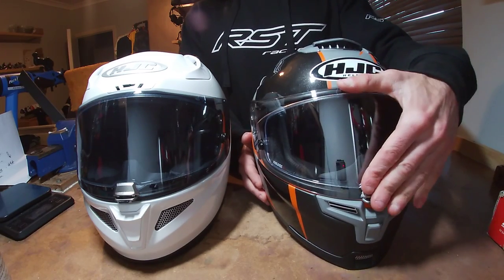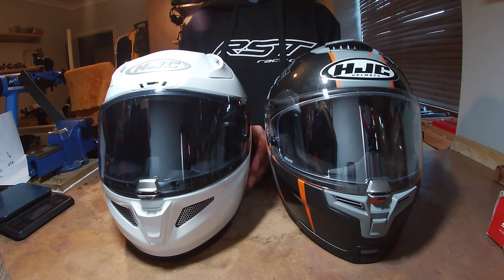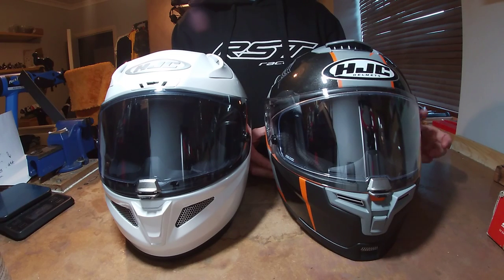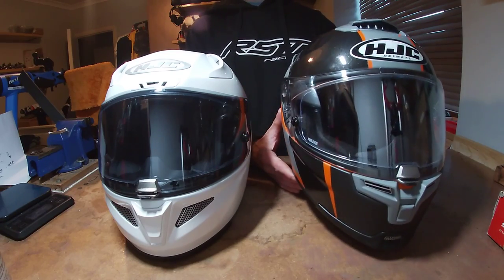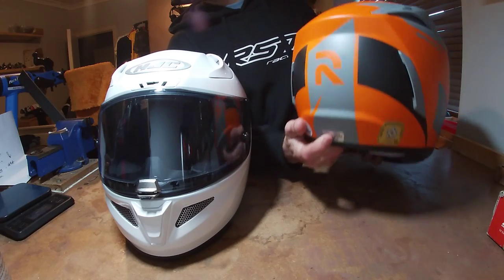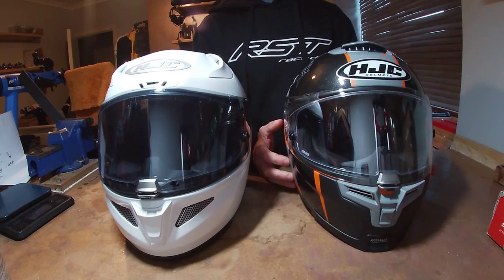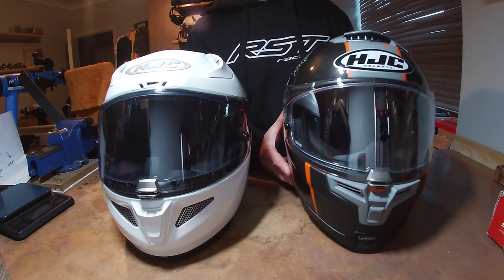In terms of comfort, the Rafa 11 is slightly more comfortable, but not because of the internals - just because it cuts through the air better, deals with wind better, and is quieter. The actual padding inside is very similar on both. They both have a double D-ring lock system. One thing that surprised me was the weight - the Rafa 70 with pin lock comes in at 1494 grams, roughly 1.5 kilos.